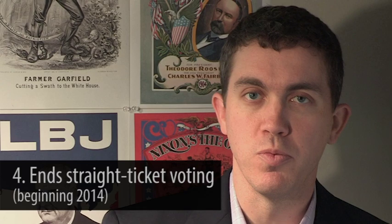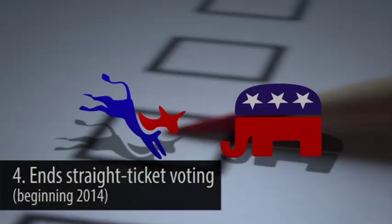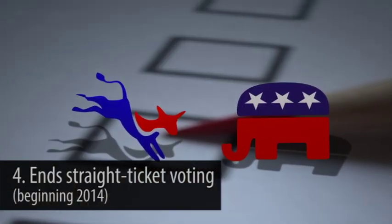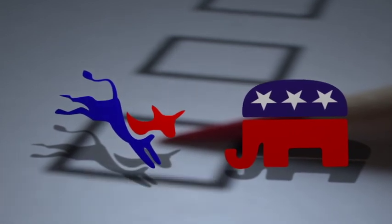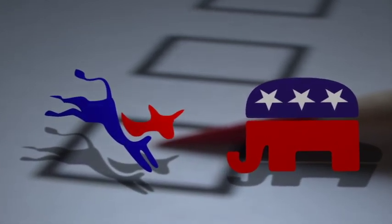The fourth thing to know about the new election changes is that it ends straight party ticket voting. No longer will you be able to cast your ballot by just checking Republican or Democrat on the ballot and vote for all the partisan races. Beginning in 2014 you're going to have to vote for each individual race on the ballot.